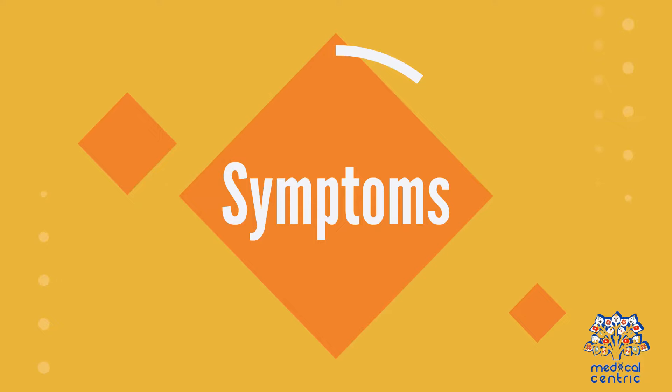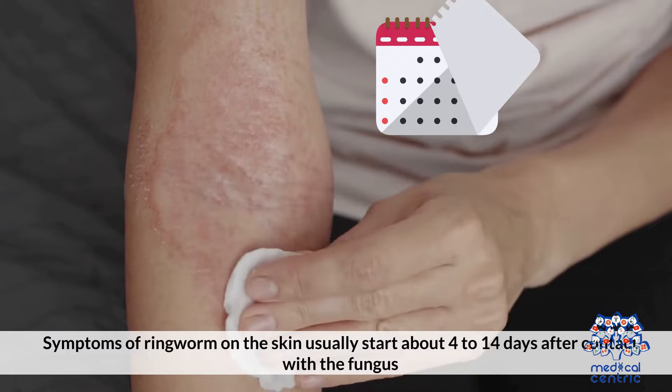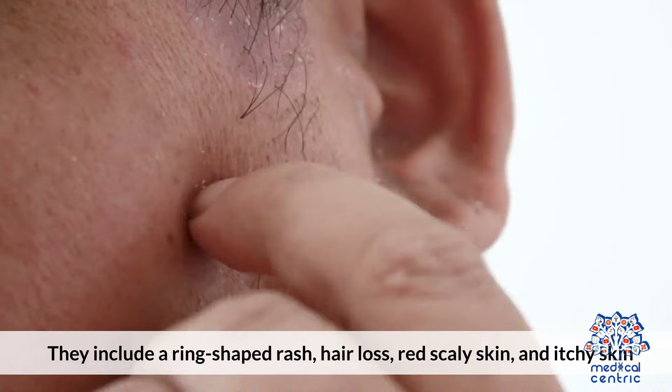Symptoms of ringworm on the skin usually start about 4 to 14 days after contact with the fungus. They include a ring-shaped rash, hair loss, red scaly skin, and itchy skin.